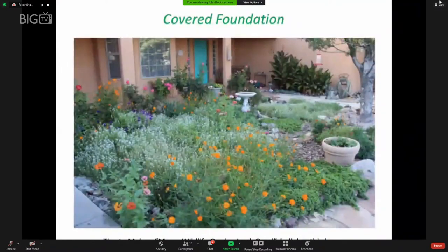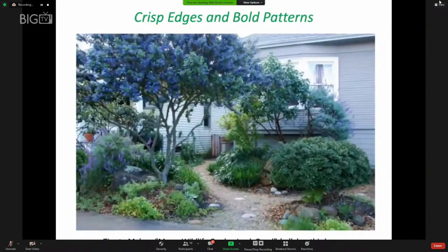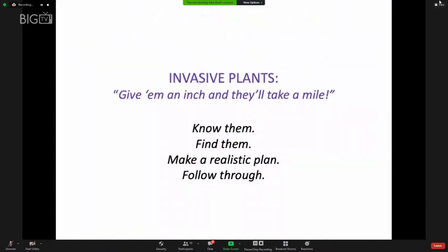Massing one species of plant can be a dramatic touch on a landscape. Covering your foundation is a good way to make the transition from the land to the house more appealing. A birdbath, potted plant, and paths also make it look less haphazard and more orderly and planned. Crisp edges and bold patterns also have that effect.